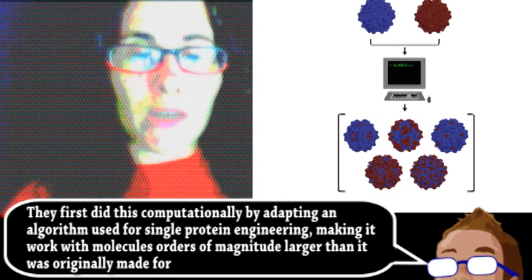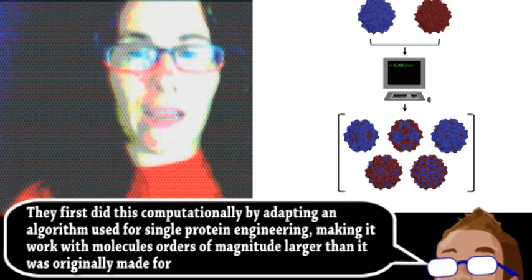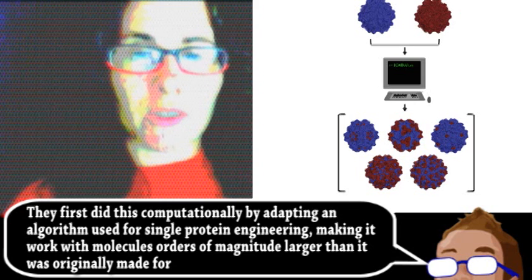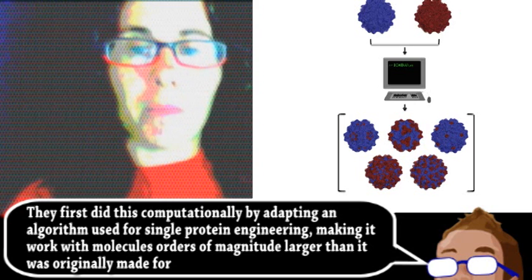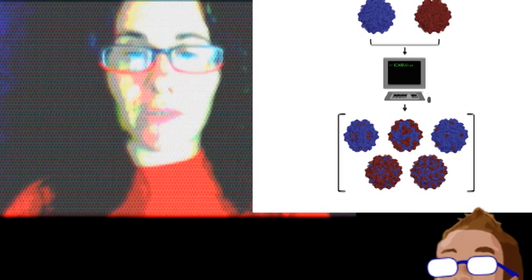The virus parts were surprisingly resilient to being forced into chimeras, and the researchers have already created one such hybrid in the lab from two quite distantly related AAV species. But this is just the first step. They plan on making a library of these chimeric viruses, and hope that this can become a basis for designing vectors, allowing other groups to create gene therapies that target specific tissues, or even specific parts of the brain.